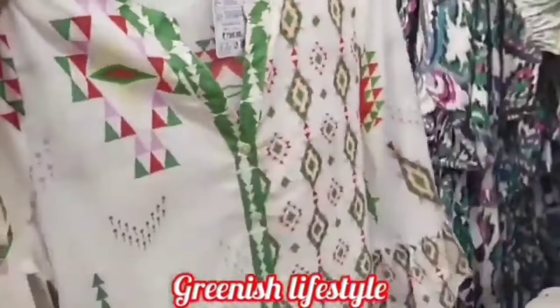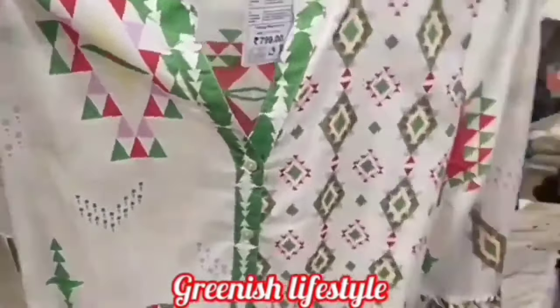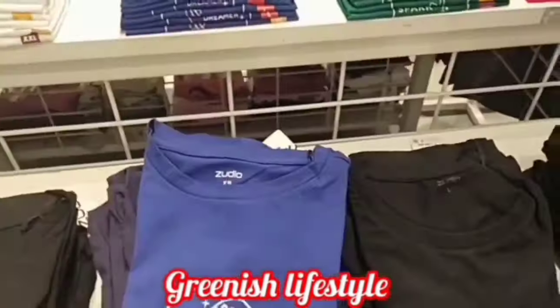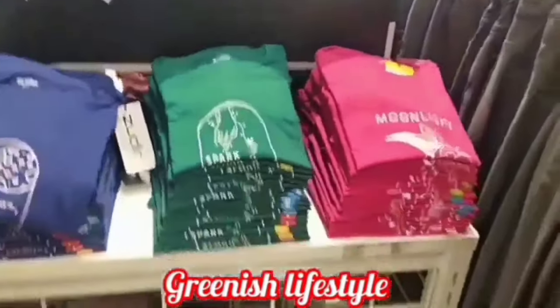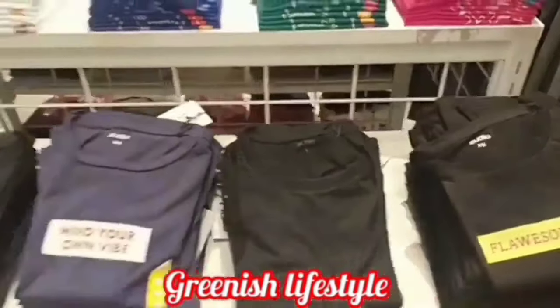If you like the video, please like it. Here are women's t-shirts — they have a full, wide range of collections. They are all jeans with full collections.